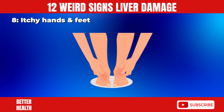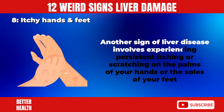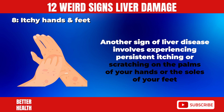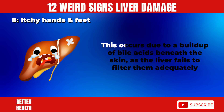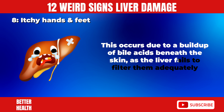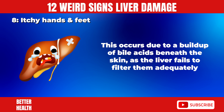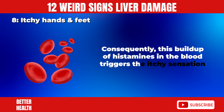8. Itchy Hands and Feet. Another sign of liver disease involves experiencing persistent itching or scratching on the palms of your hands or the soles of your feet. This occurs due to a buildup of bile acids beneath the skin, as the liver fails to filter them adequately. Consequently, this buildup of histamines in the blood triggers the itchy sensation.